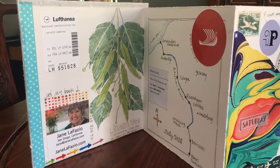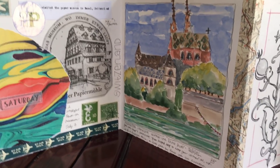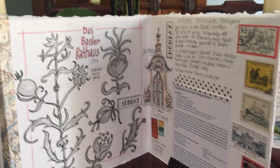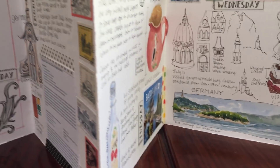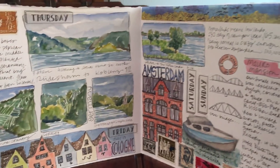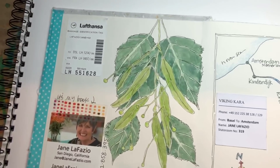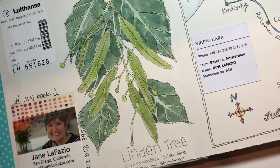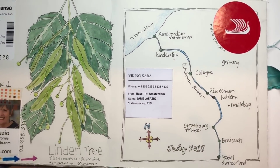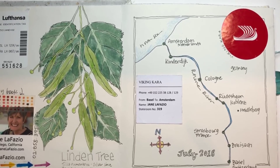Before we left, I made this journal from Fabriano hot press watercolor paper. I love an accordion journal because I love the way it opens up and you can see it all at once. The first page — I actually did this plant later on the trip, but I really loved the design aspect of that plant. And then I did this before I left: the map of the river cruise, the name of our boat, and the route.